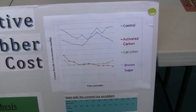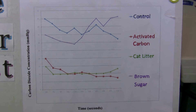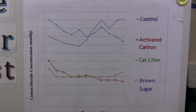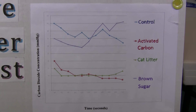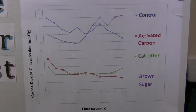Our results showed that the activated carbon worked the best at absorbing carbon dioxide, and the cat litter came in a close second. The levels of carbon dioxide for our brown sugar and our control tests were much higher than the levels for the activated carbon and cat litter, proving that this does work. We hope that these results could be used to stop carbon dioxide from polluting our environment and to help save the Earth.